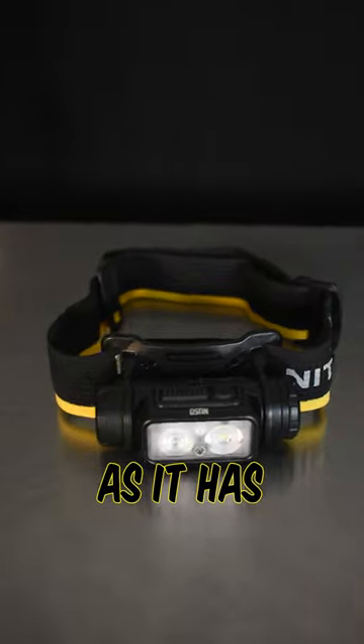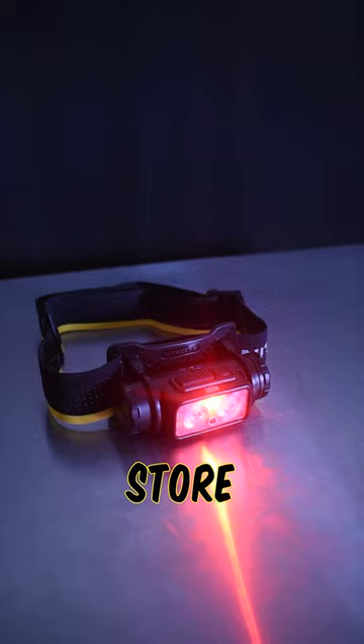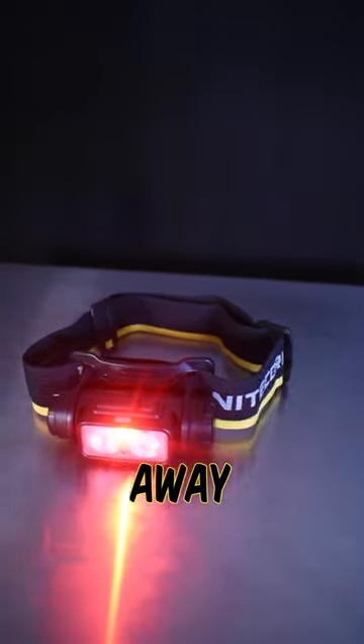Next would be the NU50, as it has a runtime of 11 hours on high and as a headlamp it keeps your hands free. It can even store power for up to a year, so you can stow it away until you need it.